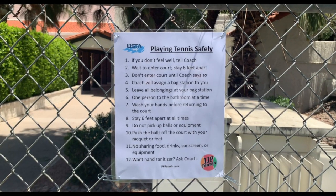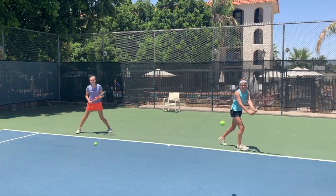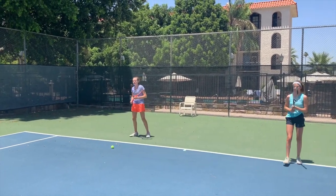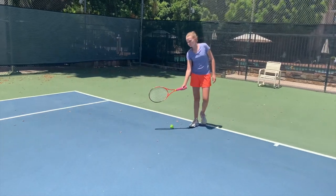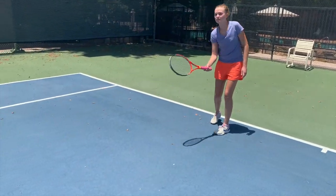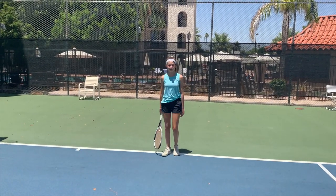We will now demonstrate some of the key rules we have set out for the lessons. Throughout the entire lesson, we will ask the kids to not touch the tennis balls. If there is a ball in the way, the kids will be instructed to clear the ball using their racket, pushing it towards the net. Or, the kids can use their feet, but please do not use your hands.